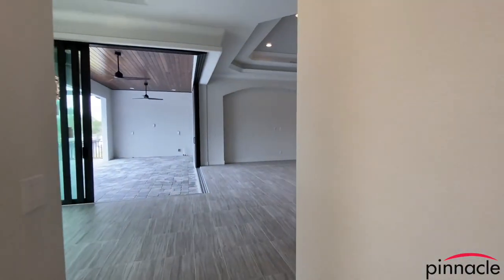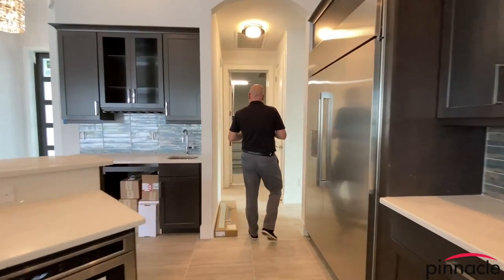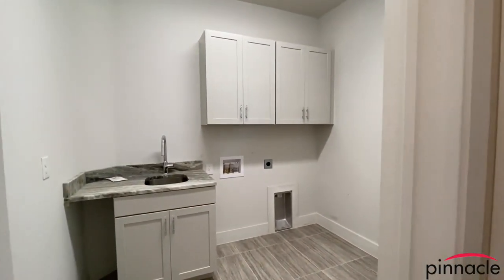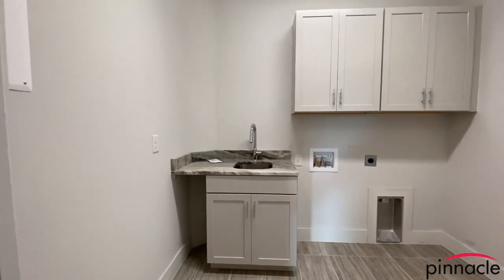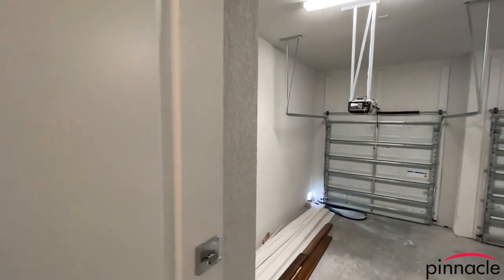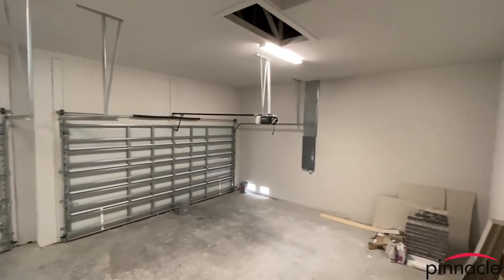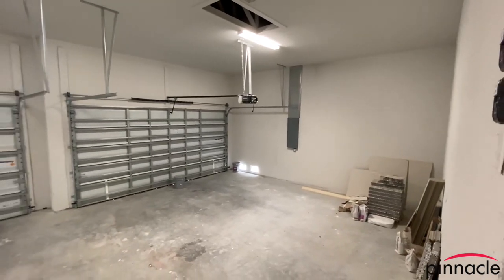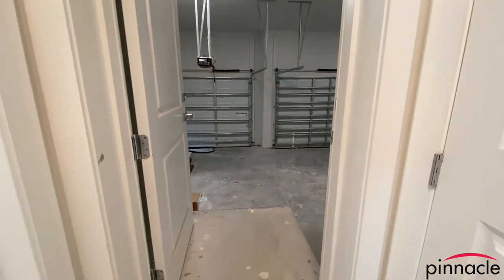Over here we have the laundry to the left — they added the uppers and a nice laundry sink. Looking into the garage, we have steps going into it and the ceiling height of the garage is higher because of what we had to do for the stem wall of the house and dropping the garage floor. You're looking at about 13 to 14 feet of height in the garage.